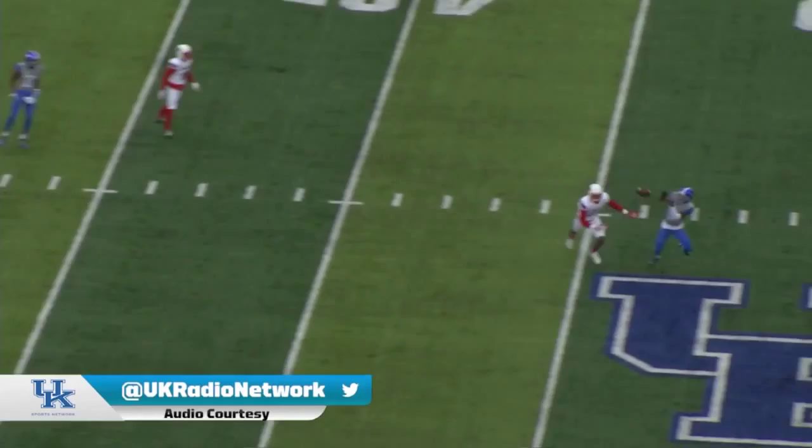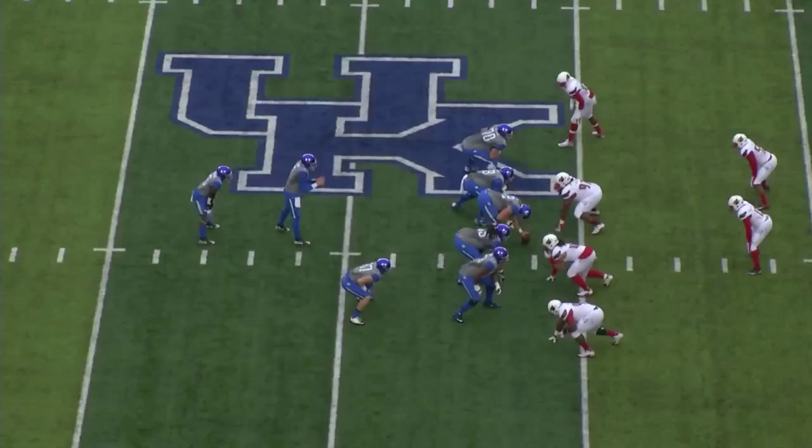Louisville not showing blitz, they come with just four. Now delayed blitz, they've got five coming. Barker throws into the middle of the field and he's got his man. Johnson, first down to the Louisville 46 yard line.